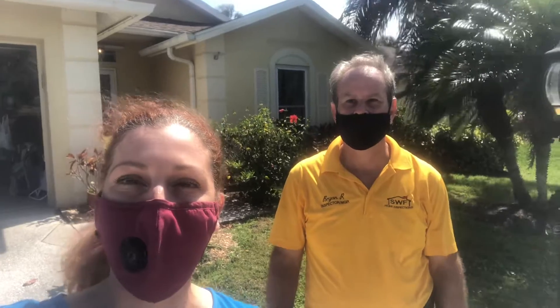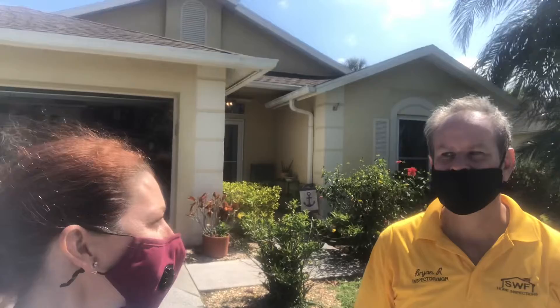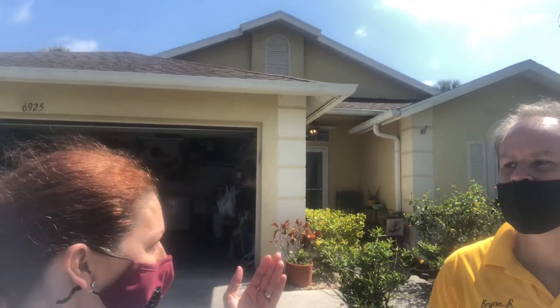Hi everyone, this is Karen Liffrack with KSL Collective and Keller Williams on the Water in Sarasota. I'm here with Brian from SWF Inspections. Thanks for being here with me today. We're actually in the middle of inspecting a home for a client right now, and we're going to give our viewers a tip about roofs.